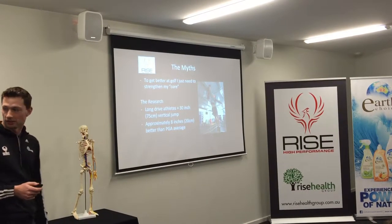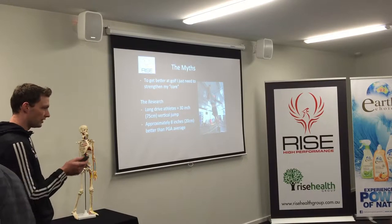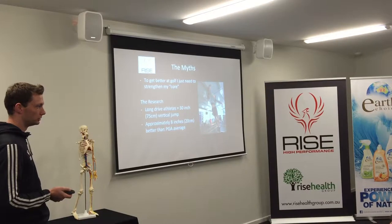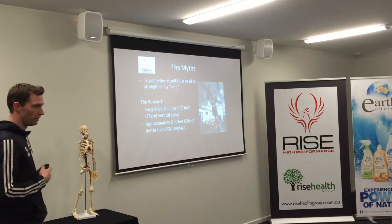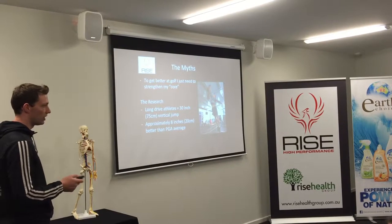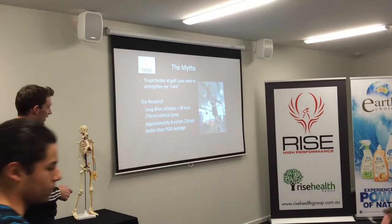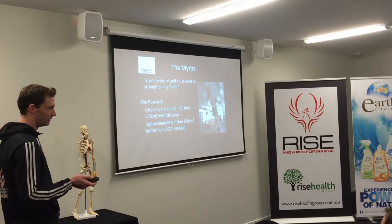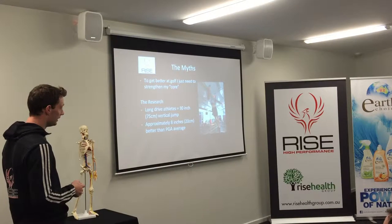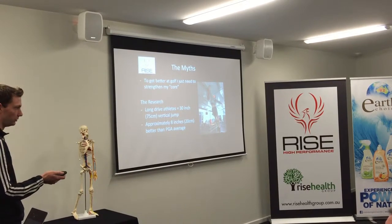Another myth: to get better at golf, I just need to strengthen my core. People spend an eternity doing planks, sit-ups, and side planks, thinking the strongest core equals a better golfer. That's nice in theory, and the core is important, but the research shows that if you can jump high, you'll hit the ball further. Long drive athletes have a vertical jump of approximately 30 inches — about 8 inches higher than the average PGA player. If all they do is hit the ball far and they've got that lower body power, they're hitting it a lot further. Vertical jump correlates with how far you're going to hit the ball.